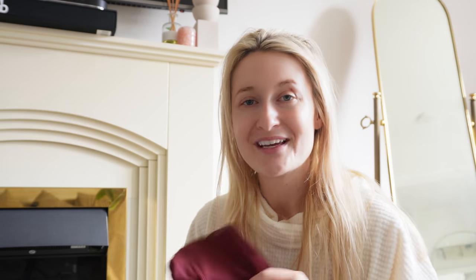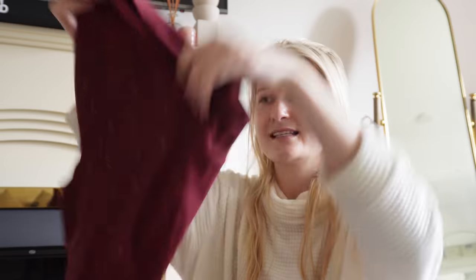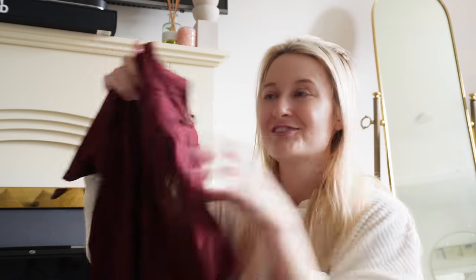Then we have another jacket but in burgundy - gorgeous. I'm actually shooting these with Sammy so we'll be able to do some matchy-matchy photos. That's a lovely colour and I'm also a big burgundy fan. We then have the burgundy set - the burgundy leggings, really stunning as per usual with Shires, and the short sleeve to go with it.